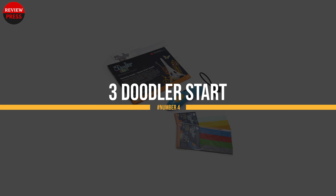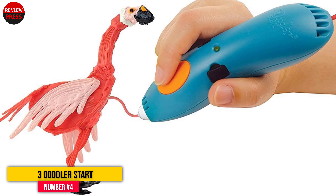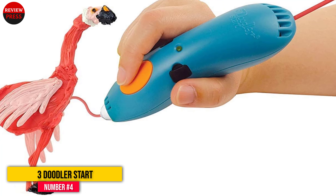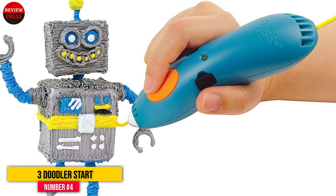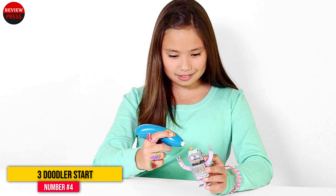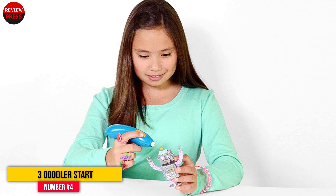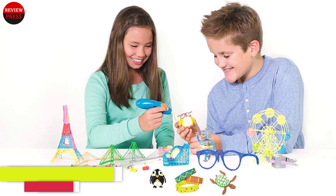Number 4: 3Doodler Start. 3Doodler has been around since the start of the 3D pen craze and had one of the first 3D pens on the market. Now they have added a low-temperature, child-friendly alternative to their range with the Start. 3Doodler uses a distinctive biodegradable plastic printing material that melts at a far lower temperature than the more commonly used PLA plastic. This also means that the pen doesn't get too hot to touch, making it perfectly safe for kids to use while retaining the advantages of precision and control you get with the FDM process.